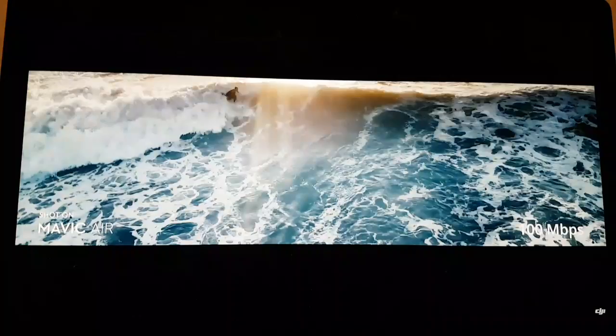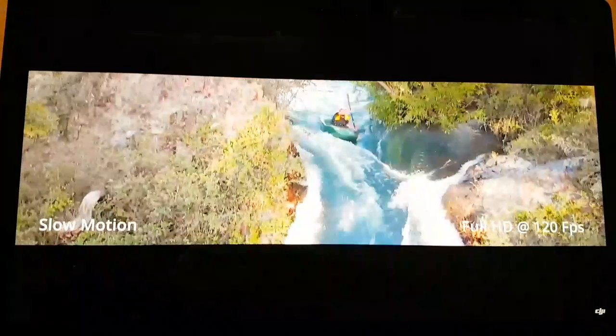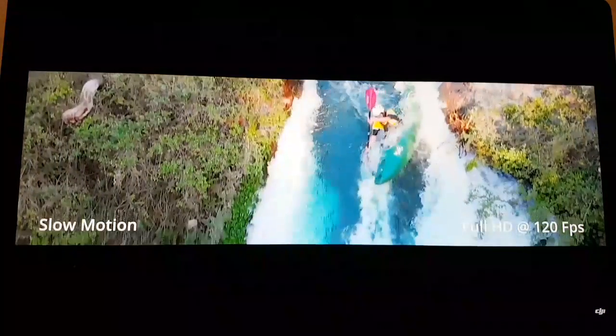Beyond 4K, the Mavic Air can shoot full HD videos at up to 120 frames per second, creating beautiful smooth slow-motion action shots.